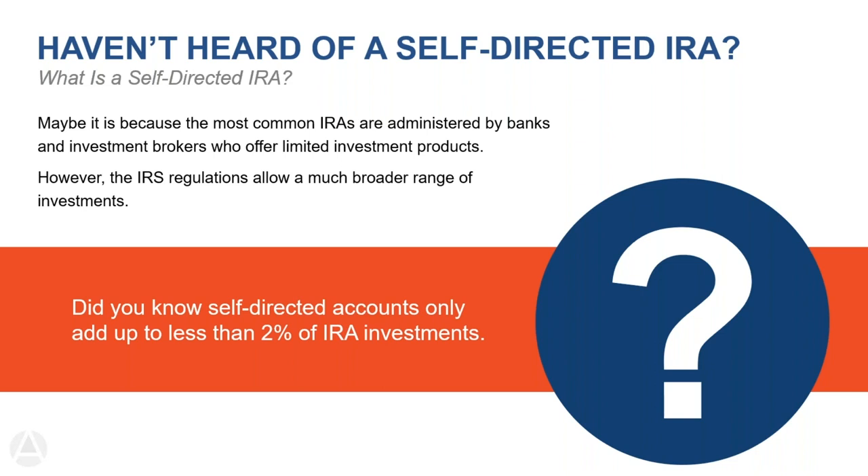Brokerage firms consider private investments hard to value or administratively unfeasible. They don't want to pay expenses on behalf of an IRA or receive income not related to stock dividends. That's really where we come in, and there aren't many companies that will do it. In fact, less than 2% of all IRA investments are truly self-directed.